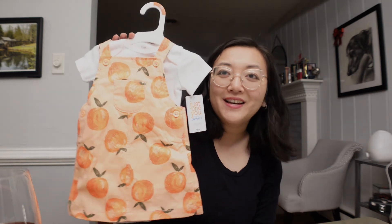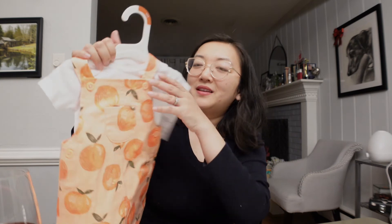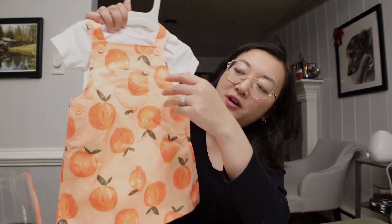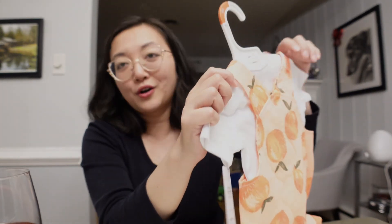And then I got the cutest little set for baby girl. It's like an overall dress with peaches and underneath it is just a white onesie. I'm obsessed with this and I can't wait for her to wear it. So yeah, that's everything. Thank you guys so much for watching — I'll try to link everything down below. Go ahead and subscribe if you haven't yet, please, and follow us on Instagram. I'll see you guys in our next video. Bye.